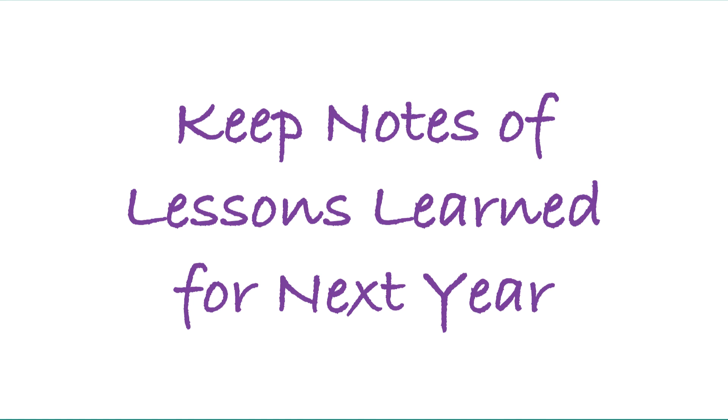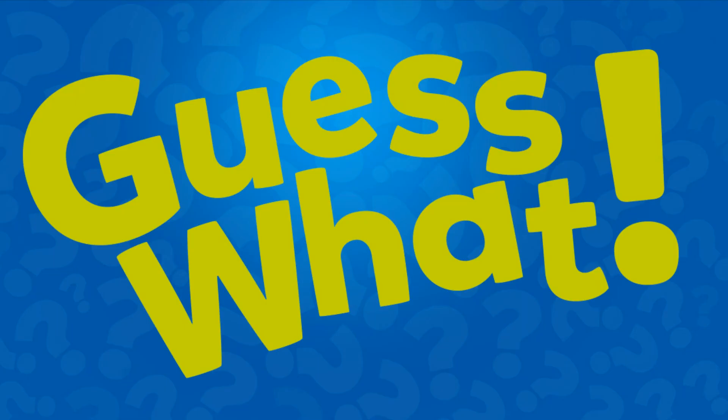This is probably the best thing I can tell you: keep notes of your lessons learned for next year. E-commerce is not a one-time thing — this is something you're going to experience year after year. You'll be able to take the lessons learned from sales in 2015, 16, 17, 18, and so on, and apply them to future years to rock it out even more.